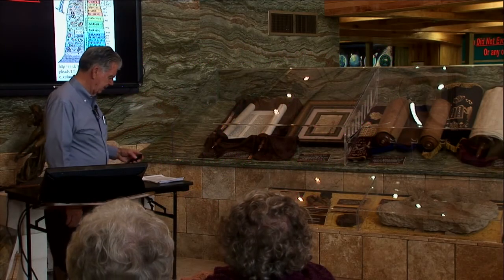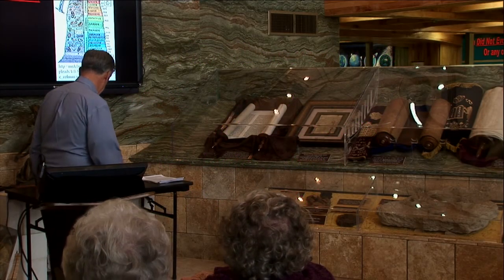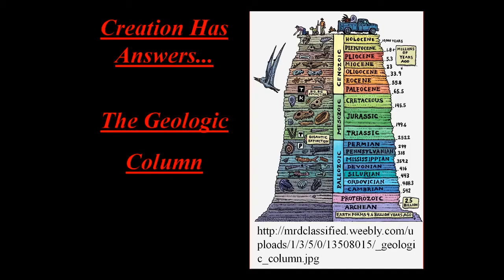Here we are looking at the concept of the geologic column. Here we have a concept of evolution. Earth formed 4.6 billion years ago according to evolutionary theory. Two and a half billion years ago, Proterozoic and Archean, nothing but bacteria were formed. And then the Cambrian explosion, all the way up to the top where we see a Chevrolet. But the geologic column didn't produce that. So that is essentially the Bible of evolutionary theory.